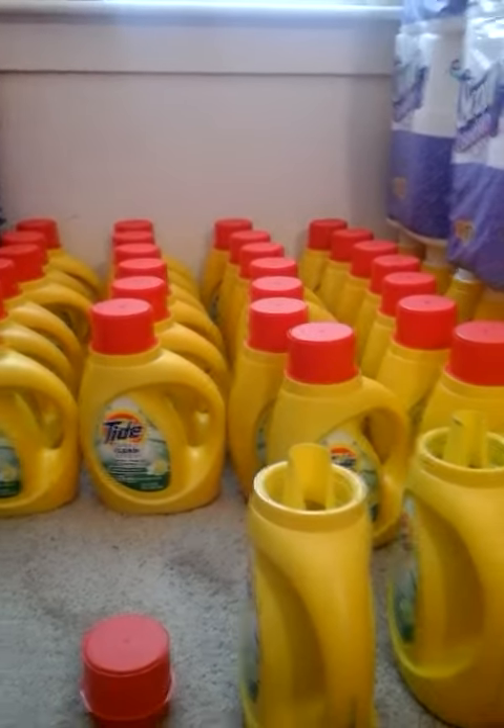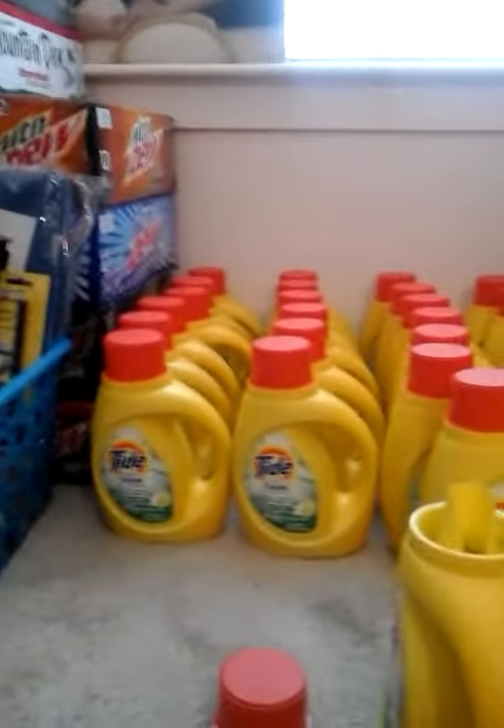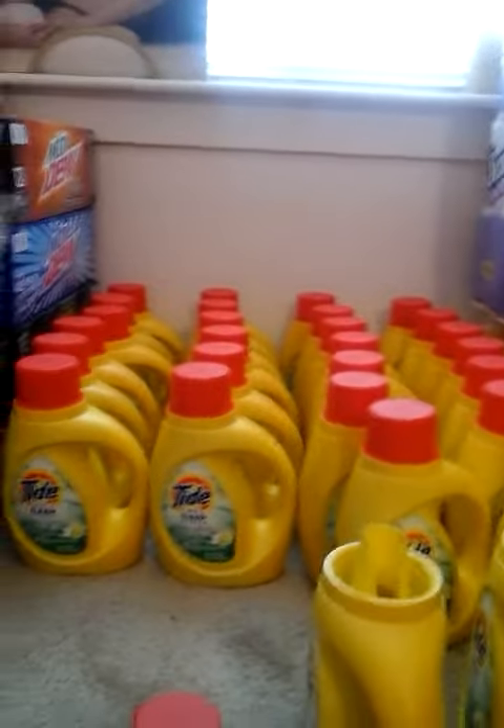Hey guys, welcome to my channel — it's Coupon Envy! Today I'm going to show you how I use less space when I don't have enough space in my apartment. This is what I did with all my laundry detergents: I pretty much consolidate them into one bottle.